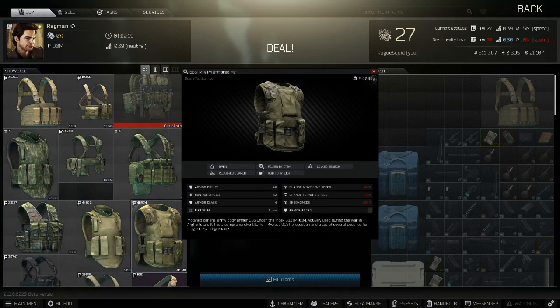The 6B3TM-01M is the other main option. It's available from Ragman Loyalty Level 2 for 48,000 rubles. It's a level 4 armor rig which has 40 armor points and is made from titan, so it repairs reasonably well and it will absorb some of the mid-tier penetration rounds, making it the better option for fights against PMCs. Being a rig, it has 12 spaces for gear — 4 double slots and 4 single slots.